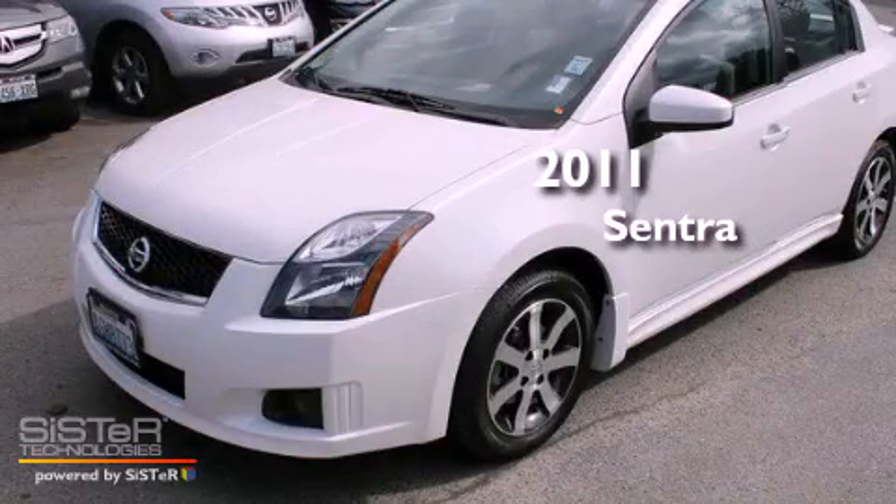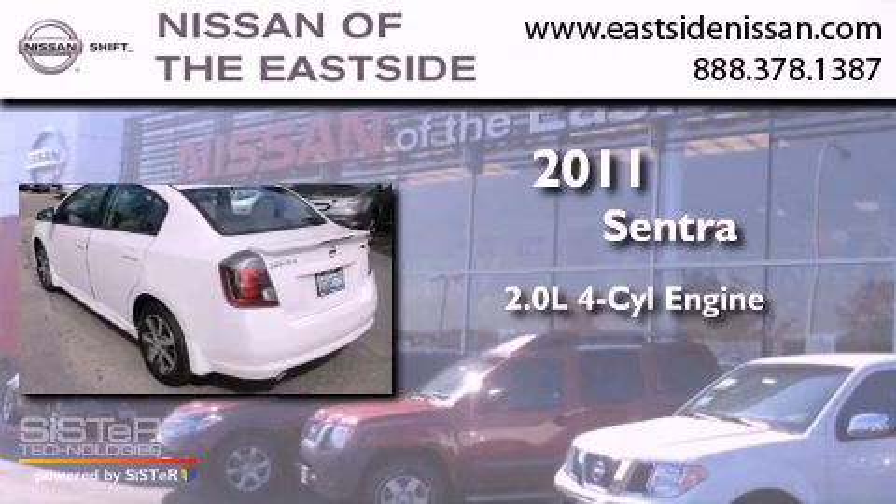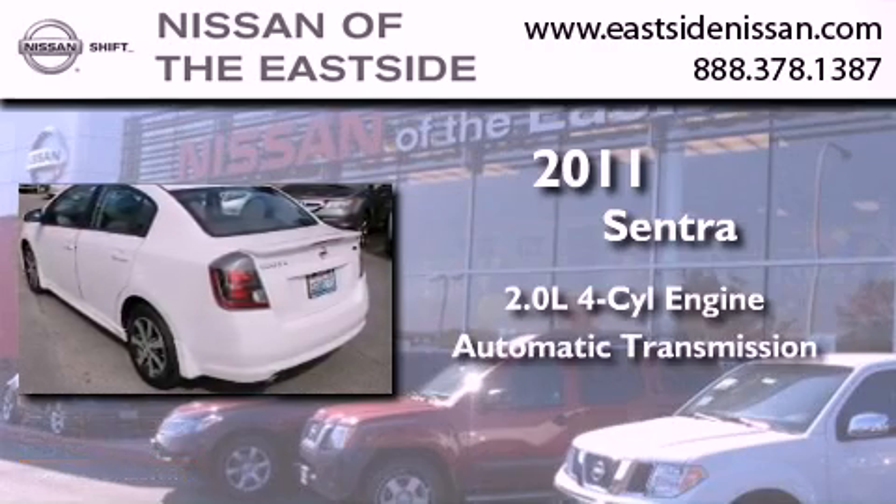This is a 2011 Nissan Sentra. It features a 2.0-liter four-cylinder engine and an automatic transmission.